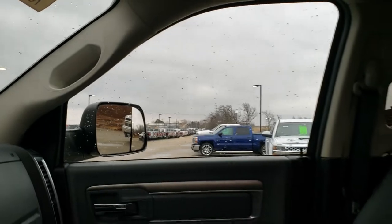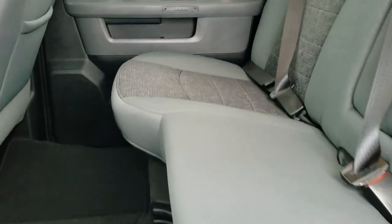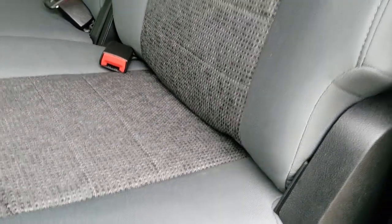You also get the 911 and assist buttons in the rearview mirror, which are features of the vehicle at no extra charge. We'll take a quick look at the back seats and then check out under the hood. The back seats are just as clean as the front seats — no rips or tears back here.